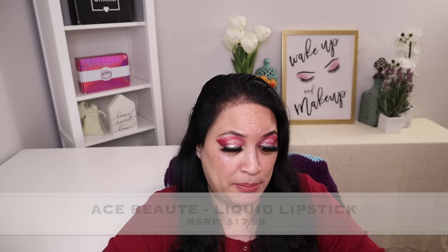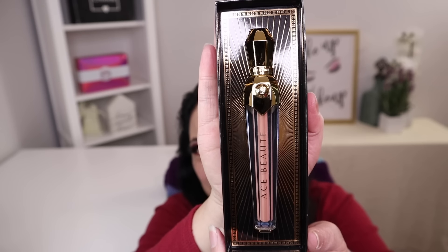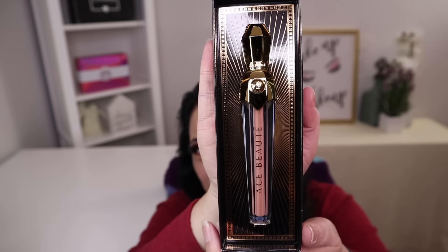The next item in this box is from Ace Beauté, and this is a liquid lipstick with a manufacturer retail price of $17.99. That is the most beautiful packaging I've ever seen a liquid lipstick be in — isn't that gorgeous? Look at that.